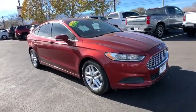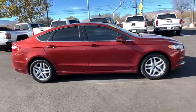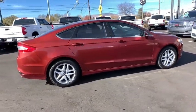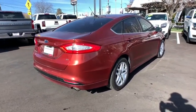Stop by and take a look at the 2014 Ford Fusion. You can have both impressive power and great economy in a Fusion. This vehicle has less than 95,000 miles. Here are some of this vehicle's great options.